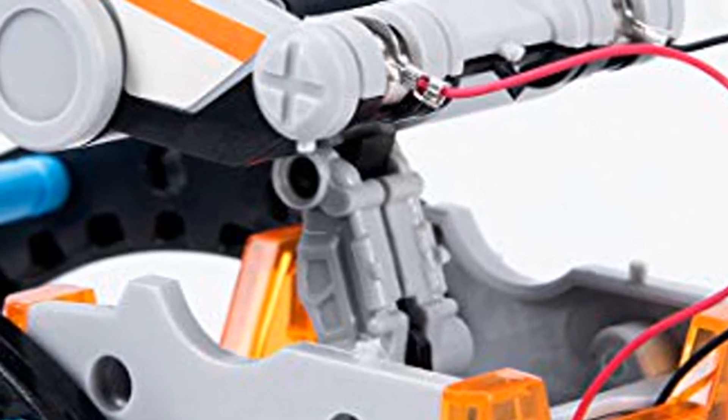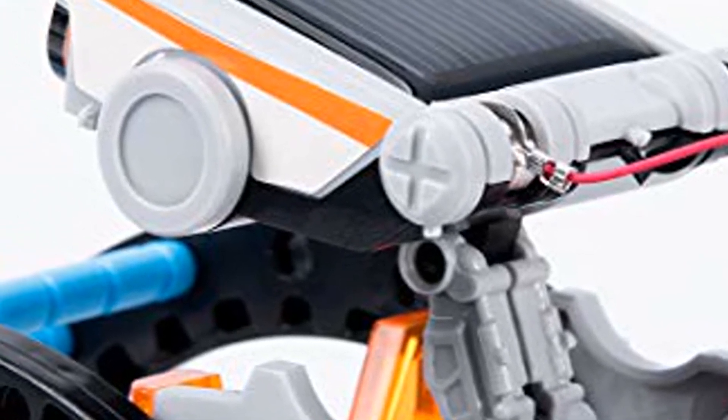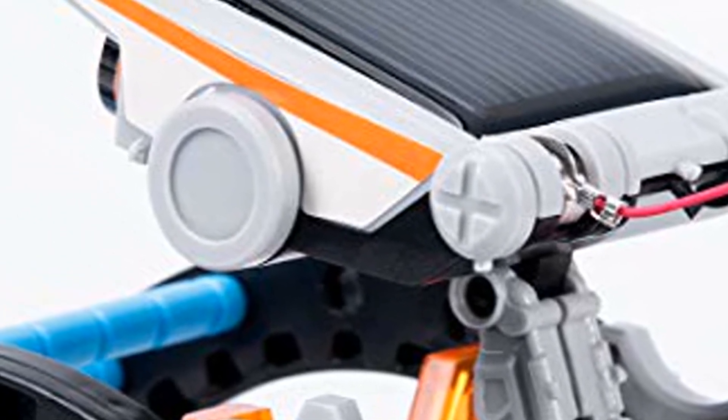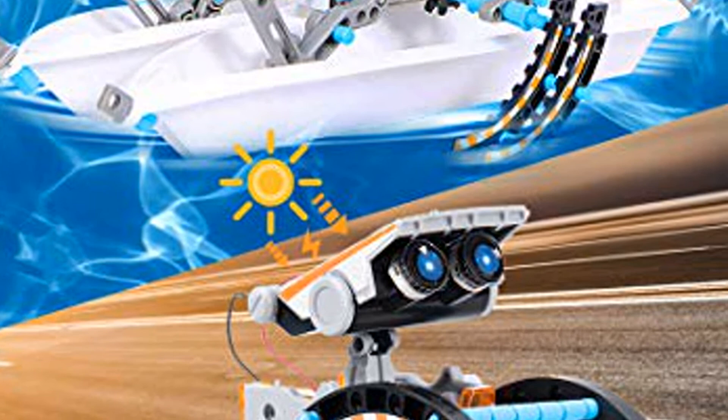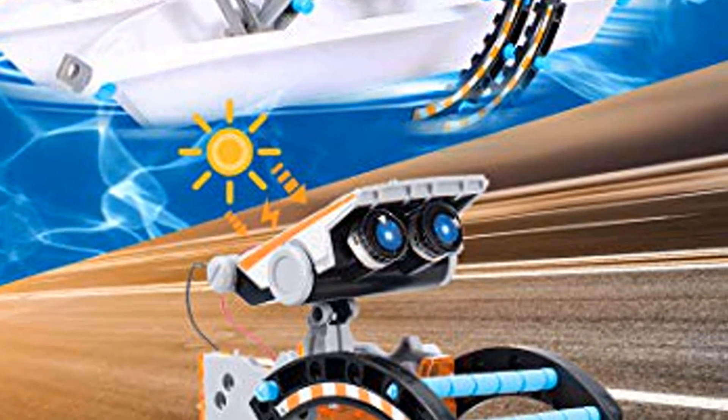STEM Educational Toys are construction engineering toys that cover a wide range of educational subjects and put a strong emphasis on a child's overall development. We aim to help children build a solid foundation in science, technology, engineering, crafts, and robot knowledge.